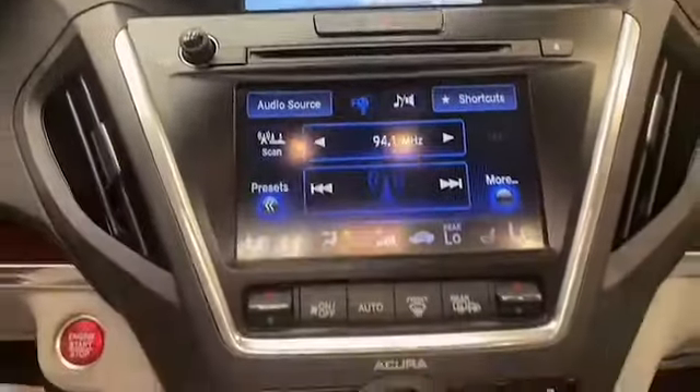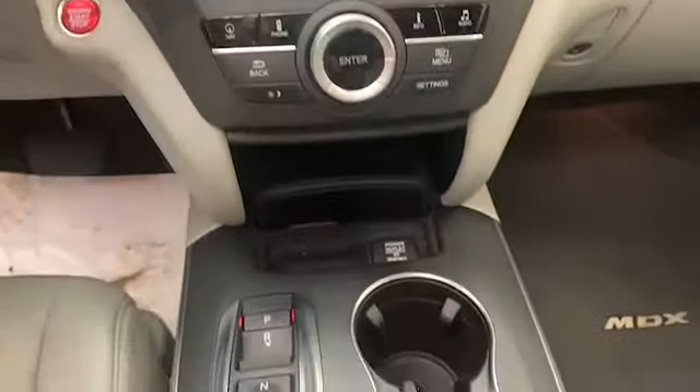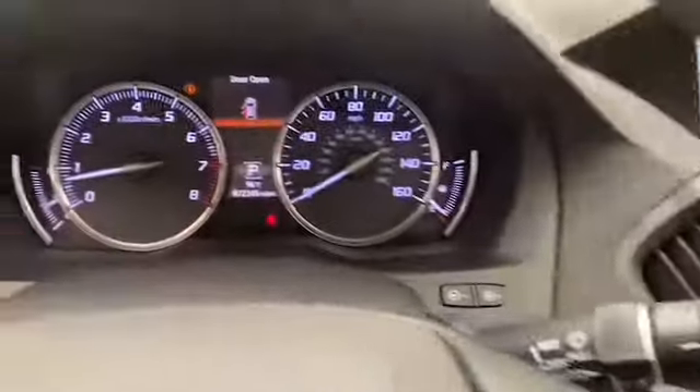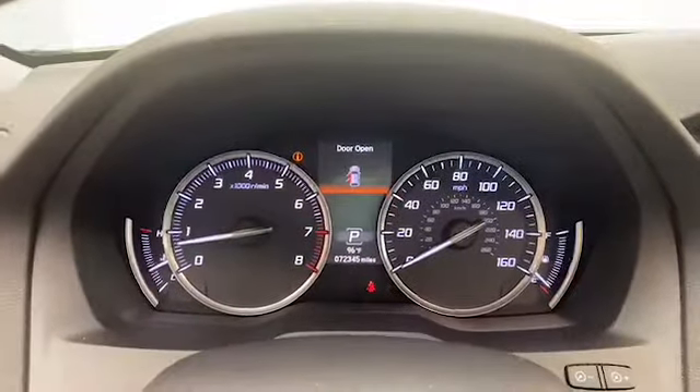The LED display is preloaded with navigation and has Bluetooth technology to keep you connected. This one owner 2016 Acura MDX has less than 73,000 miles and it comes with the auto check buyback protection plan.